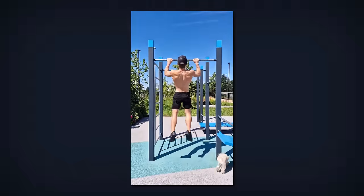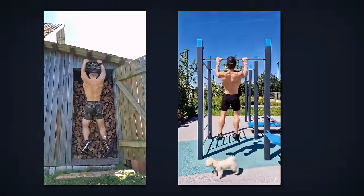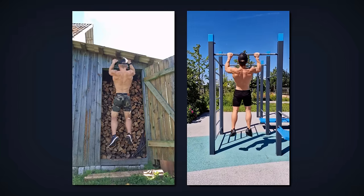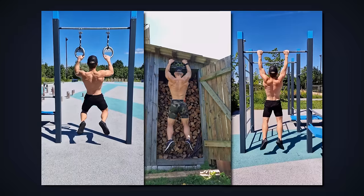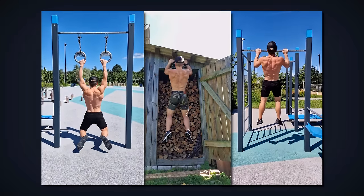After that, I wasn't able to do any more than 10 pull-ups without pain because my elbow was recovering. Last year, for my 29th birthday, I did 29 pull-ups for celebration. This year, for my 30th birthday, I wanted to do 30 pull-ups, but I wasn't able to do that because of my elbow pain.